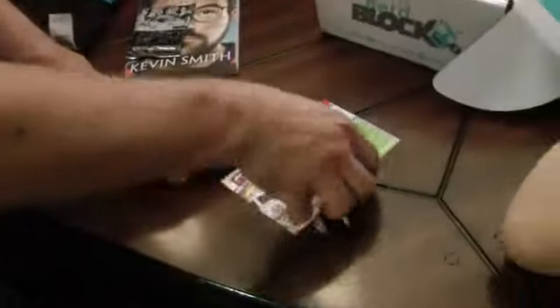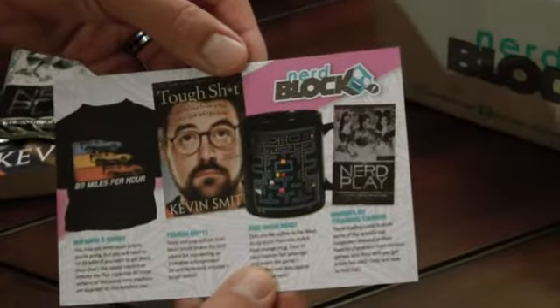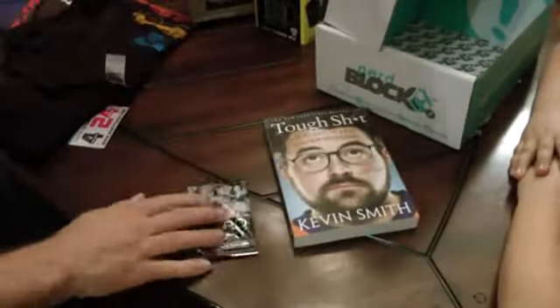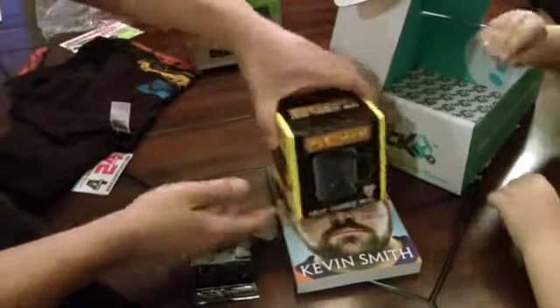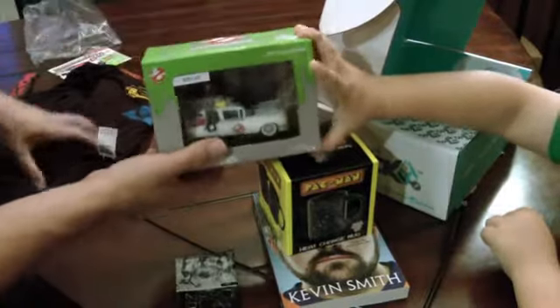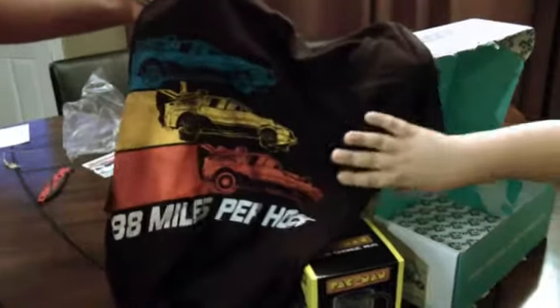We've got our standard card that says Growing Up 80s, which talks about some of the featured items in this month's block. So to recap: we've got the Kevin Smith book, the pack of NerdPlay cards, the Pac-Man heat change mug, the Ghostbusters Titan vinyl figure of the Ecto-1, and last but not least, that Back to the Future t-shirt that says 88 miles per hour.